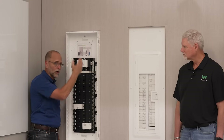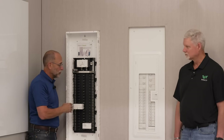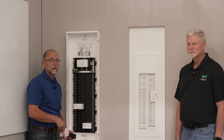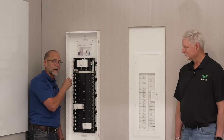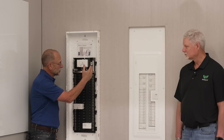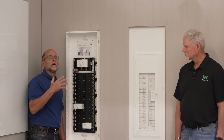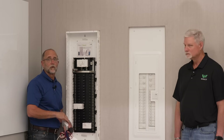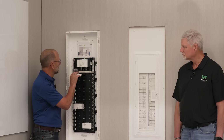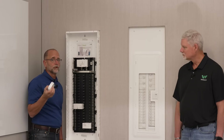Everything gets installed within the studs. You bring all your circuit wiring in and land it on these terminal strips — no wires go to a breaker. Unlike traditional installs, ours is wireless per se, meaning nothing attaches to the breakers. Once you've landed all your cable, you finish your trim-out work, and after the room is painted, you simply snap in your breakers and power up.